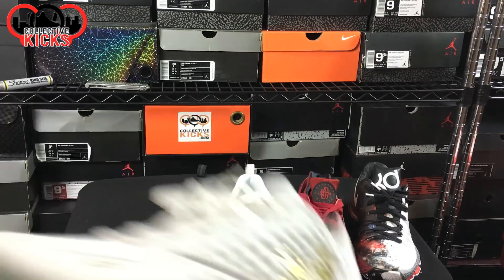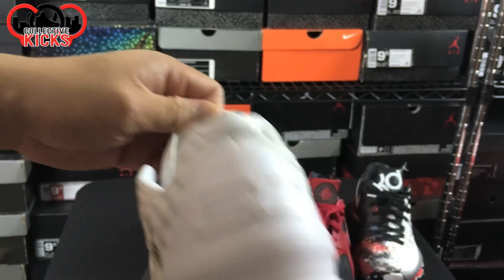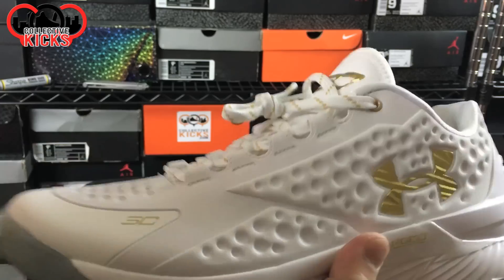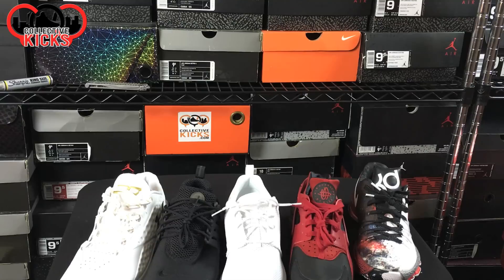Moving on, I ended up getting the Friends and Family Low Curry Ones. Definitely a cool one - it has 2015 MVP on the tongue right there. Really dope shoe. You can find these on eBay for a really good price, almost close to retail, which is a pretty good price if you ask me.